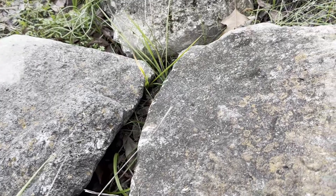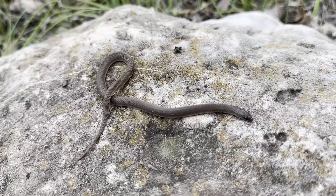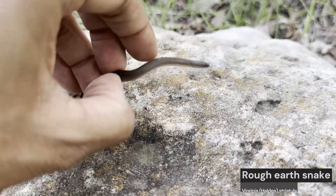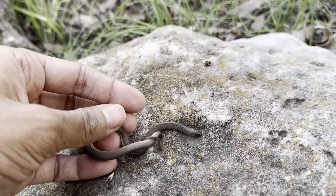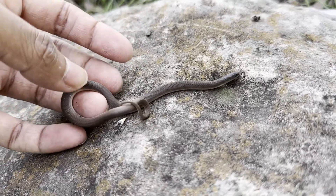Under the next rock we have the next snake — it might look like a flat-headed snake but it's actually a rough earth snake. An easy way to tell is by the belly: it's completely white. This guy was under the rock in the shade, so he's a lot colder and less active than the last two snakes.